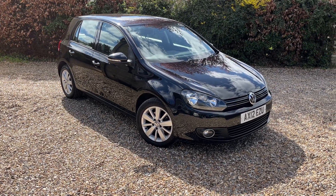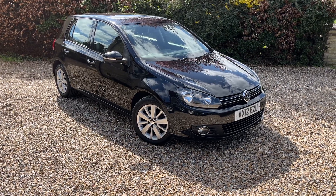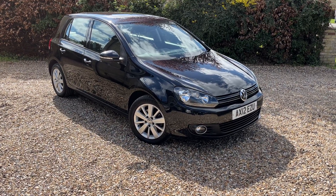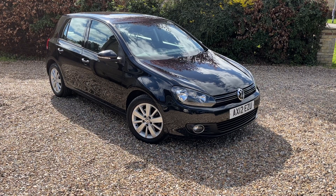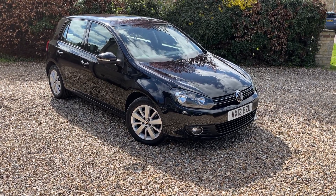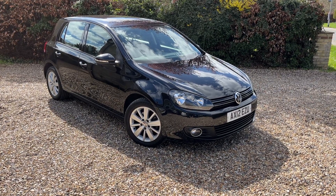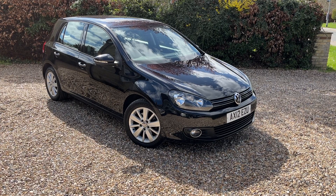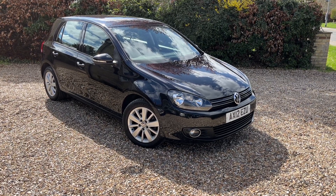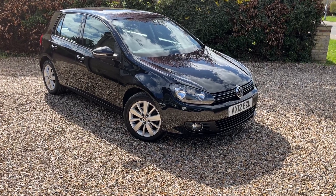Hello, welcome back to another car for sale video here at Murphy Motor Company. The ever-popular diesel Golf — 2012 model, this is a 2-litre TDI. Exact spec is all in the advert on our website murfinmotorcompany.co.uk. This is a nice local car with good history; it's done 116,000 miles. Let's have a little look around it.